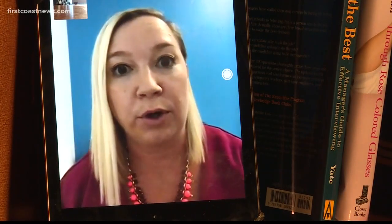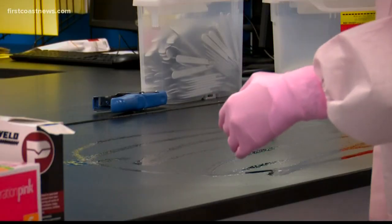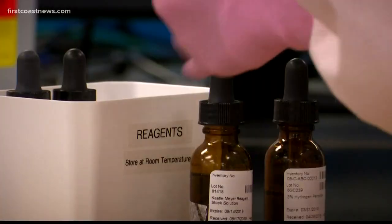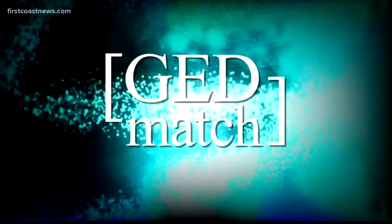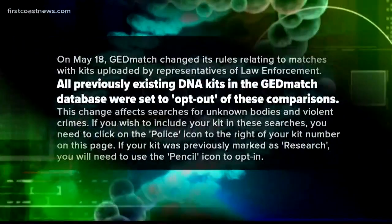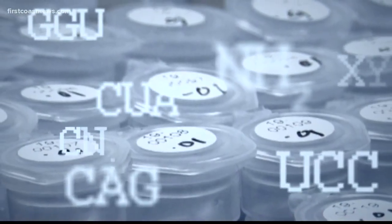And a lot of times it's family members you don't even know. It's second and third cousins, and most people don't know their second or third cousin or beyond. Allison Nunes is the chief operating officer of DNA Labs International, a company specializing in forensic DNA analysis. In May of last year, she says GEDmatch changed its policy, limiting law enforcement involvement on its website. Users must now give permission for their DNA profiles to be used, and that has reduced the potential DNA pool for investigations.